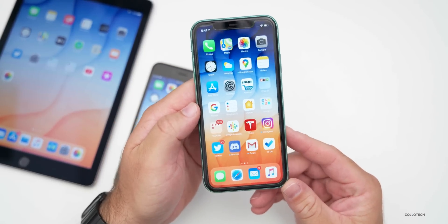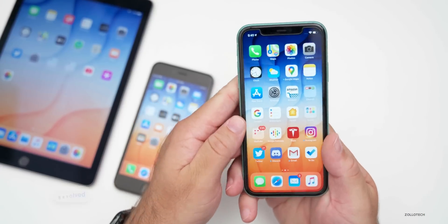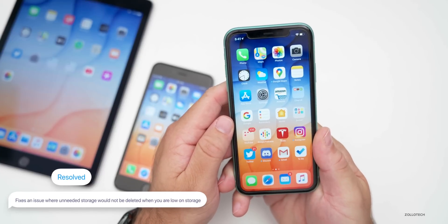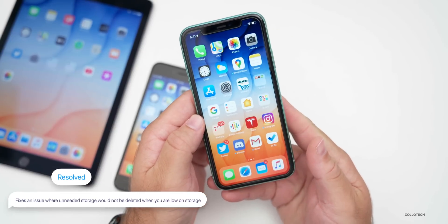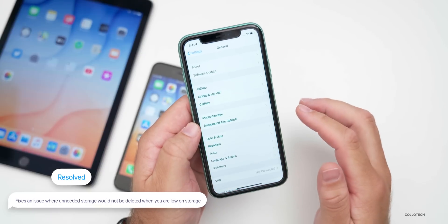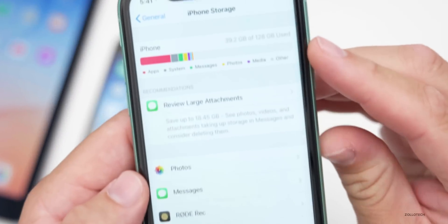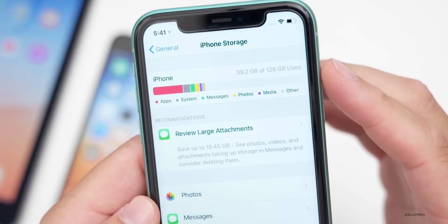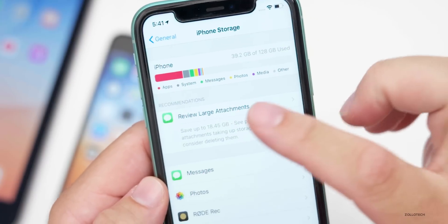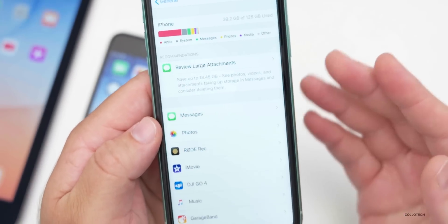The first issue they've actually fixed has to do with storage. It addresses a problem where unneeded system data files might not be automatically deleted when available storage is low. So if you have a 64GB iPhone that's close to full and a lot of it is taken up by 'Other,' it will now delete that information correctly to free up space for apps, photos, and other data.